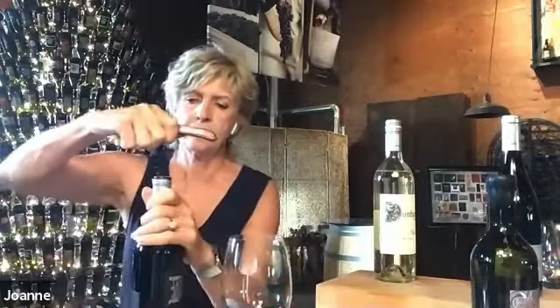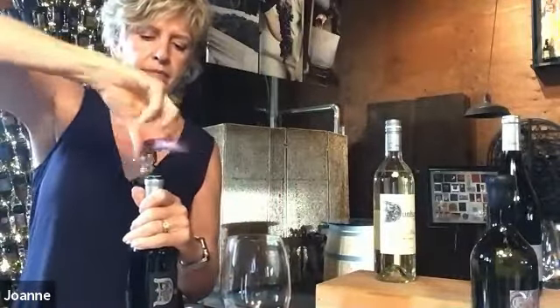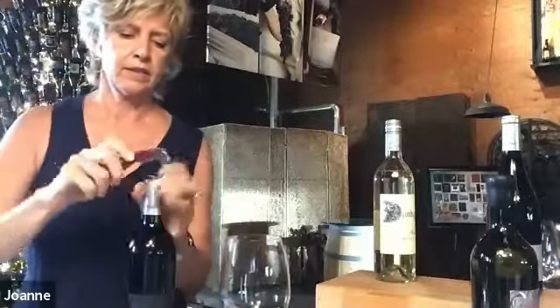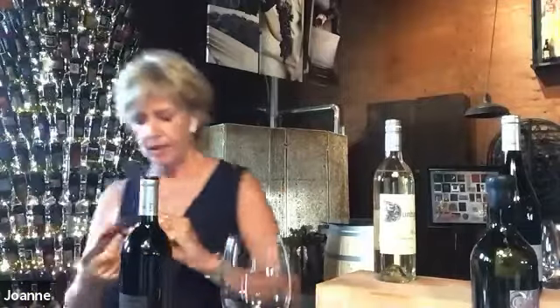This wine is very balanced — it usually has four varietals. It's mainly 54% Merlot and 46% Cabernet, with a little bit of Petit Verdot and a little bit of Cab Franc to give it balance. We buy from different vineyards to get those different varietals, and this is all from Columbia Valley.